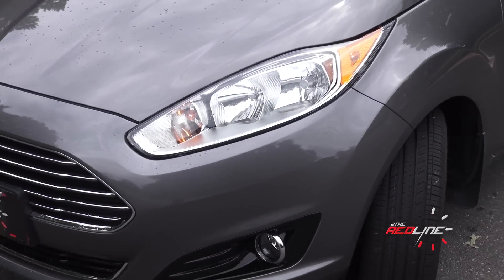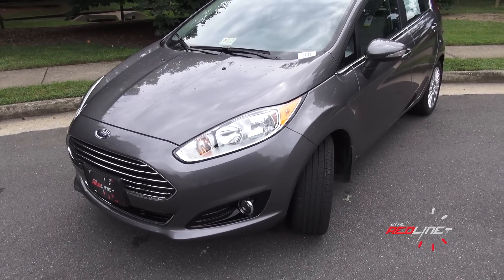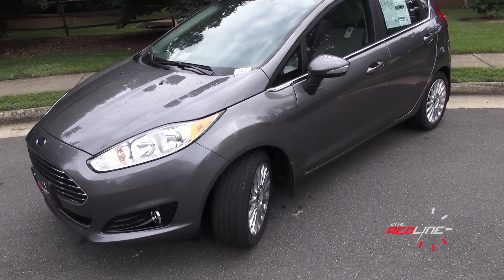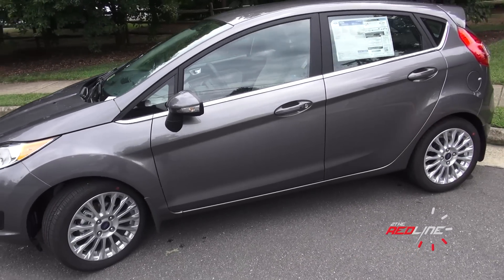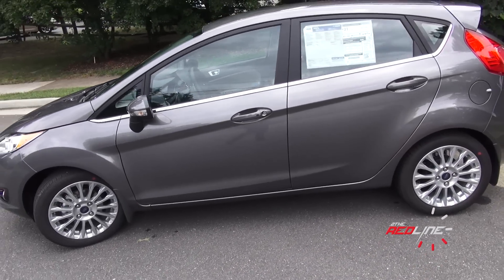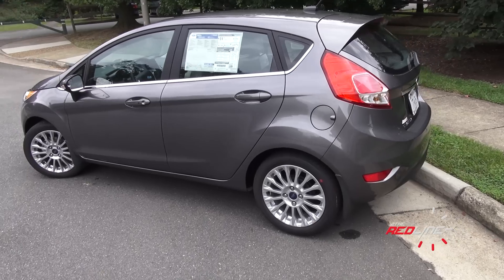Before, you could get an LED running light when you turn on the headlights, but Ford actually got rid of that. Now you get the functional fog lights. The titanium also gives you the integrated turn signal mirrors. This one is just missing the sunroof option, as you do get premium features in a Fiesta available, like navigation, leather seats, push-button start, and a backup camera.